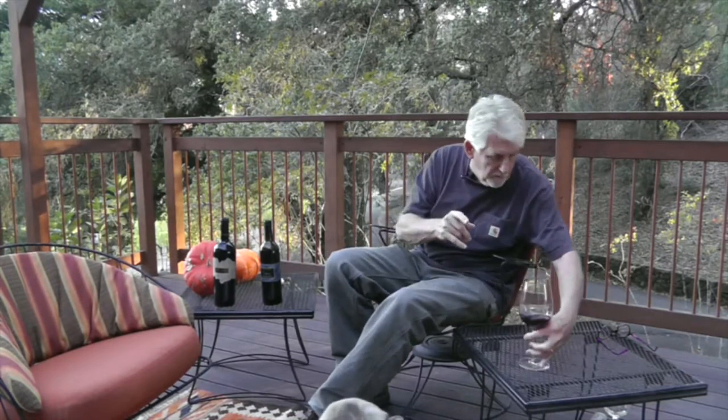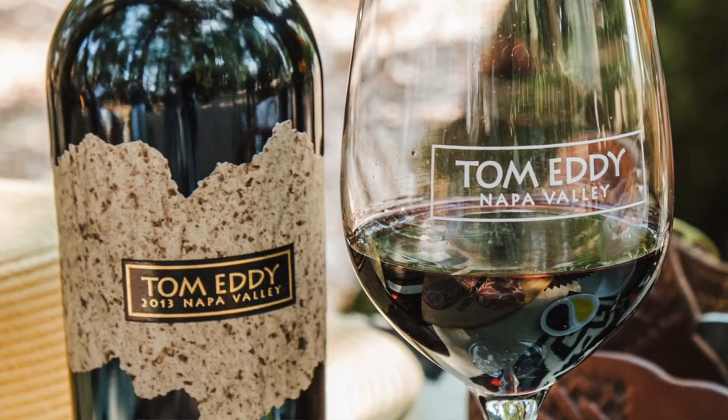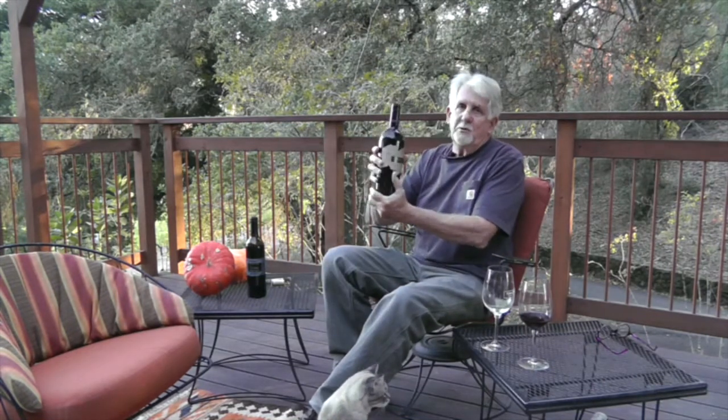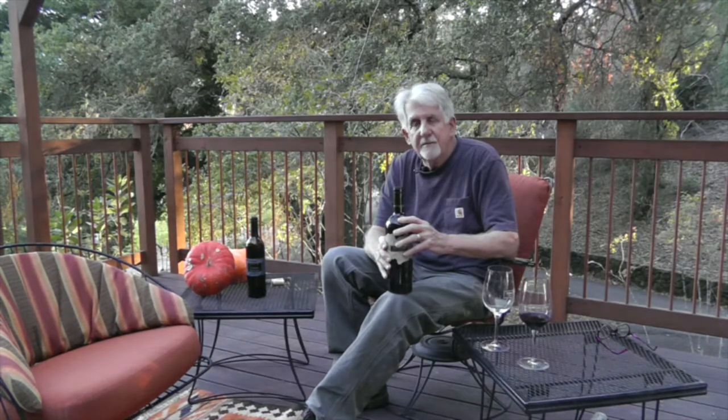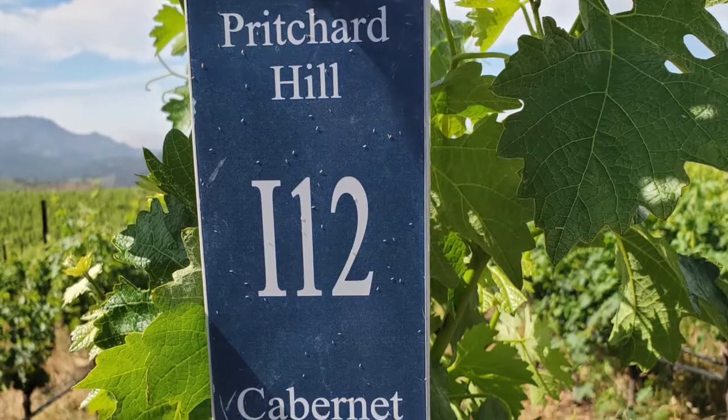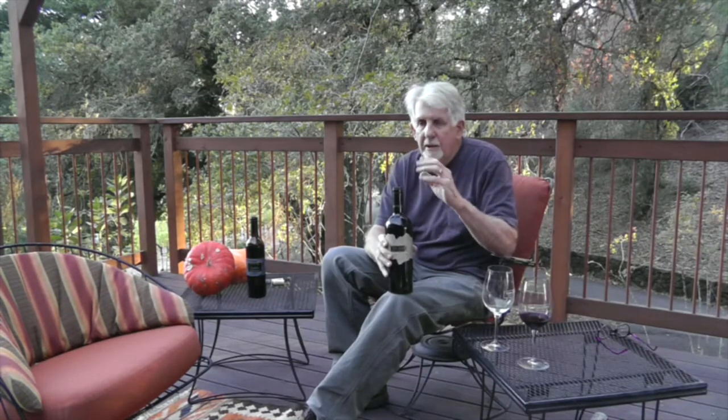Now let's go to the second wine. The second wine is the Greek Mountain — it's a single vineyard. That bottle's heavy! The 2013 Greek Mountain single vineyard. We always hold a lot of our reserve wines back. It's only a one or two acre parcel. We discovered Greek Mountain maybe five or six years ago. It's eyeball to eyeball with Pritchard Hill — Pritchard Hill is wedged between Atlas Peak and Greek Mountain.